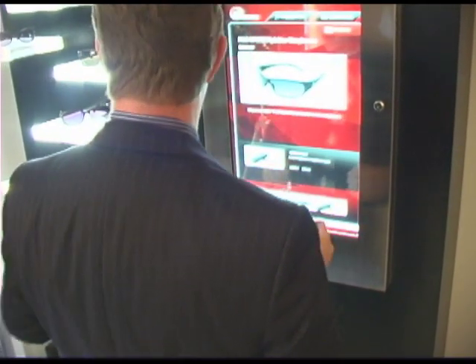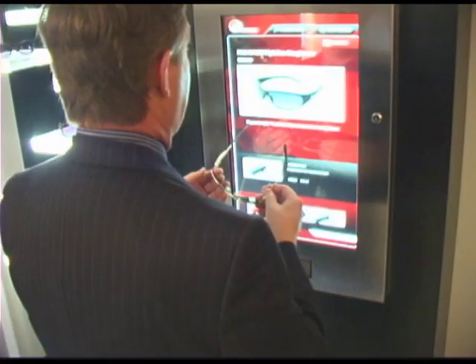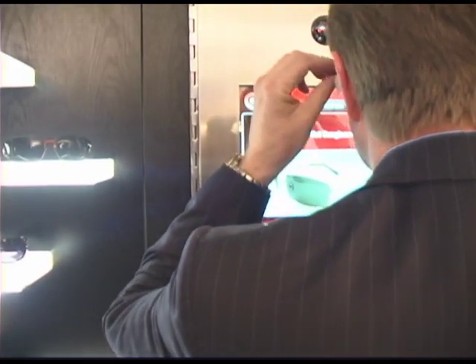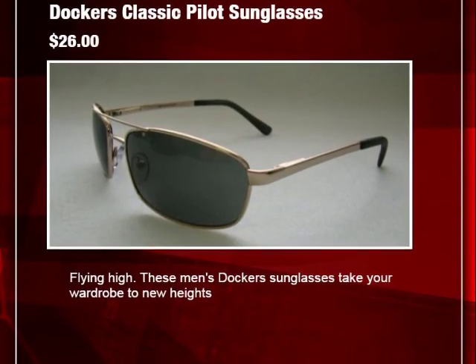So if you take these glasses and put them back on the shelf, the system allows you to pick up another pair. As I bring this pair up, the system does the same thing. You'll notice the product name changes, the pricing changes, and a new description shows up.